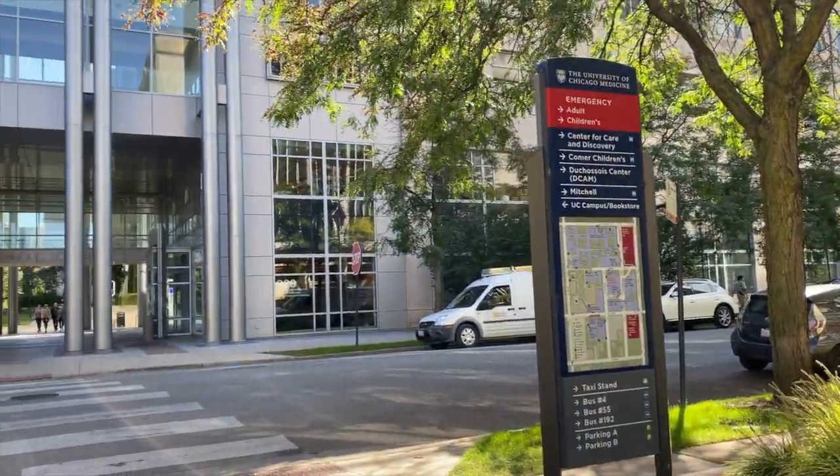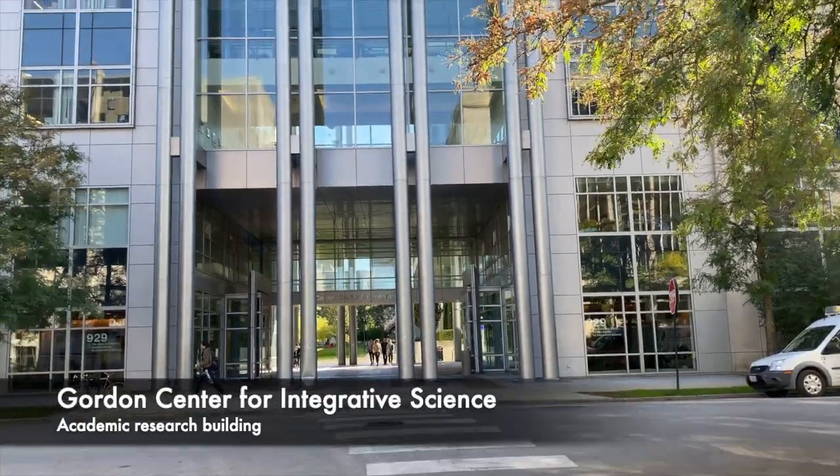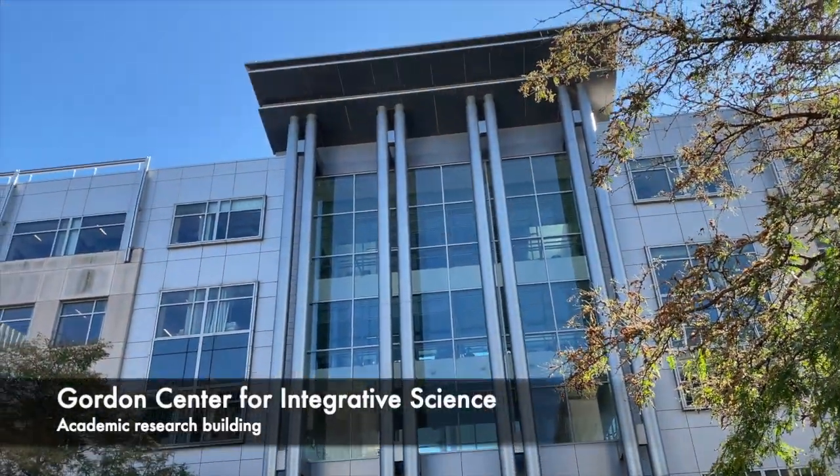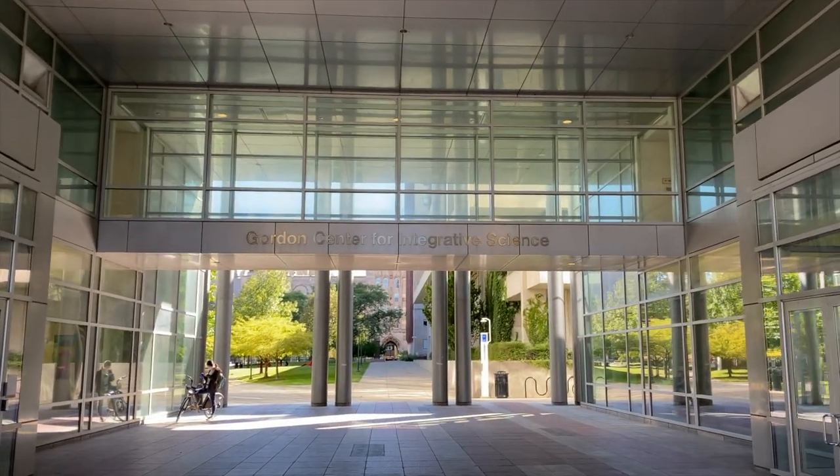Across the street is a key component of our program: GCIS. GCIS houses many CCB labs, also featuring conference rooms, lecture halls, and a cafe.